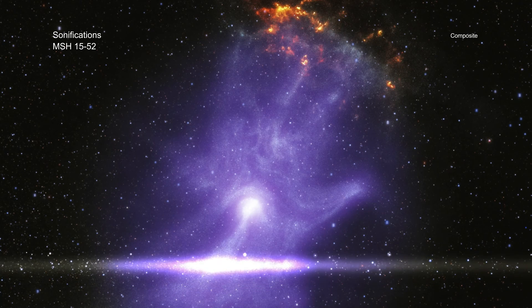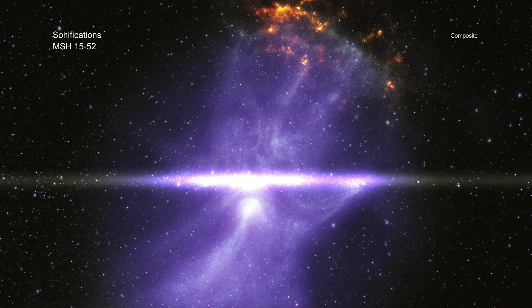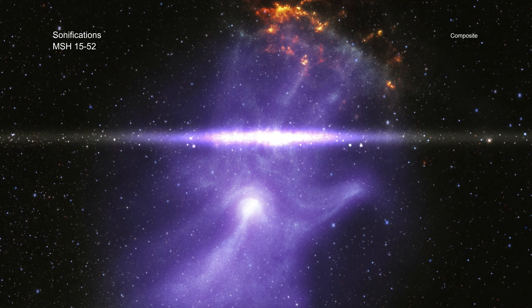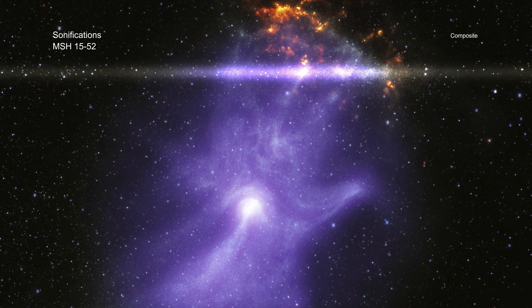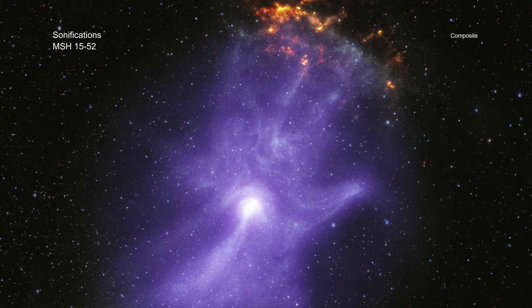In sound, the scan goes from the bottom to the top. The brightness of the Chandra data of the cloud have been converted into rough, string-like sounds. The blast wave is represented by a range of pitches of firework-type noises. The IXPE data are heard as wind-like sounds. The infrared data are mapped to musical pitches of a synthesizer sound.